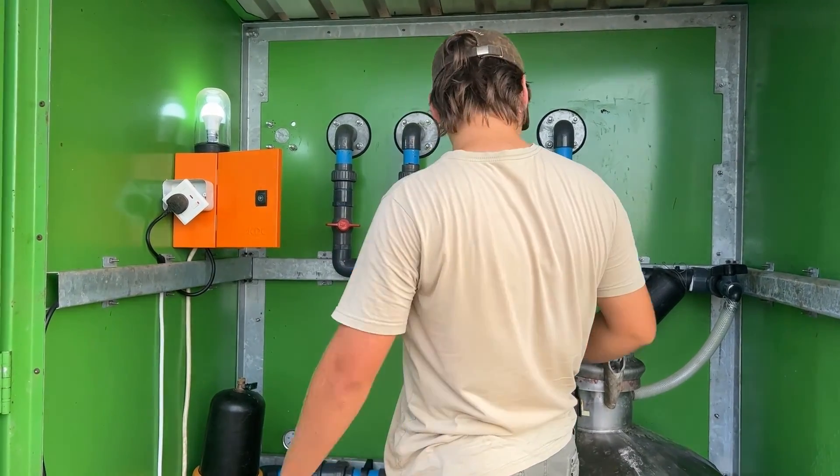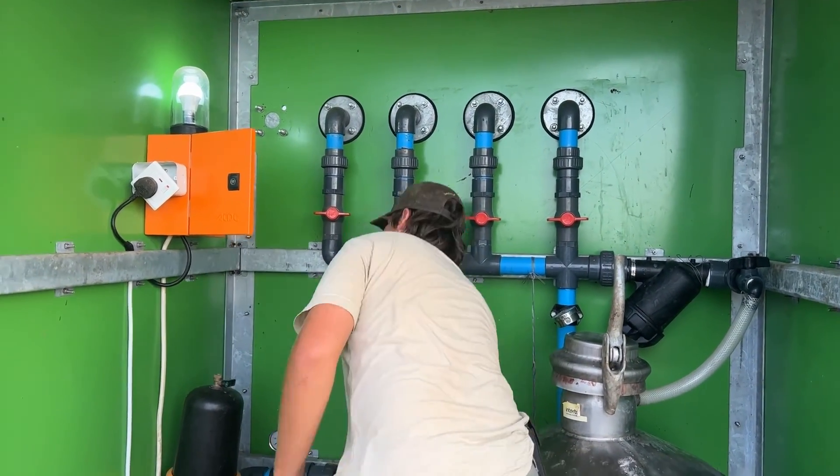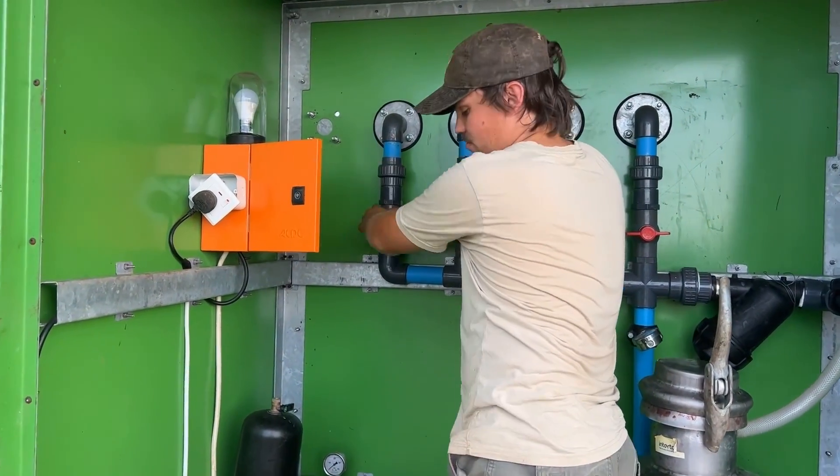Operating the irrigation system is as easy as it gets, and is accompanied by a dedicated fertilizer tank for precision fertigation.